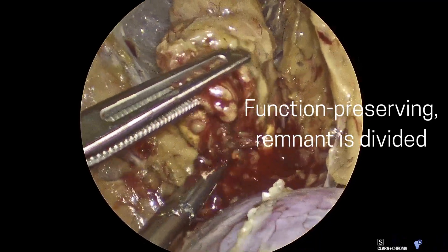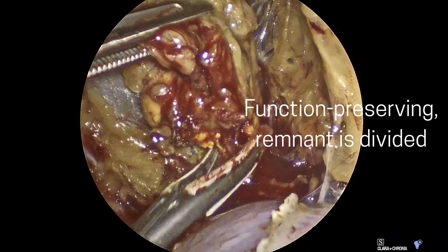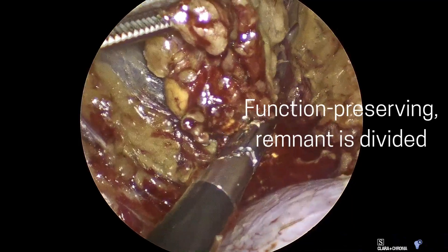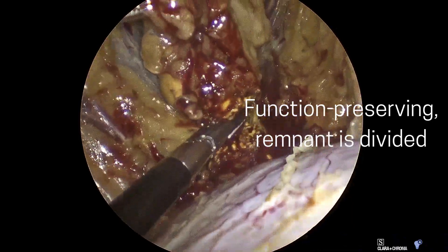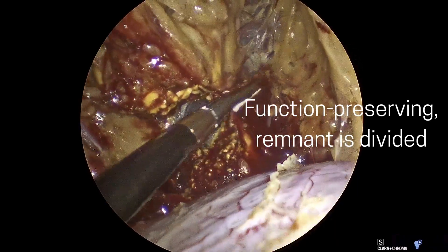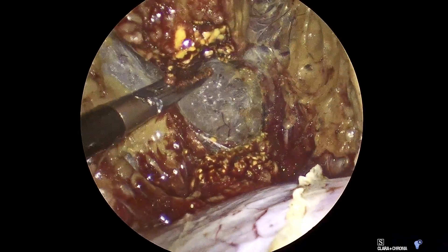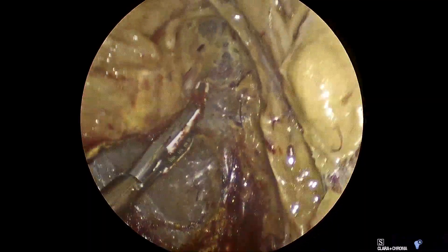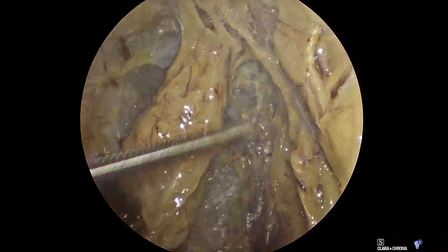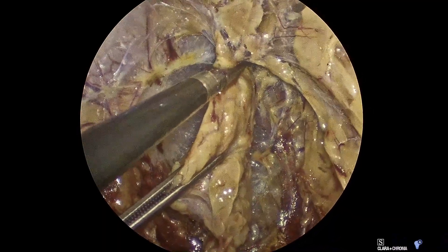Since I'm dividing the normal adrenal tissue, which is very vascular, there are a few more droplets of blood right here. Here I'm dividing the adrenal tissue, again preserving about 30% of a normal adrenal gland. There is a little bit of bleeding from the remnant, which I want — that means it's nice and well vascularized. All that bleeding will stop within minutes.